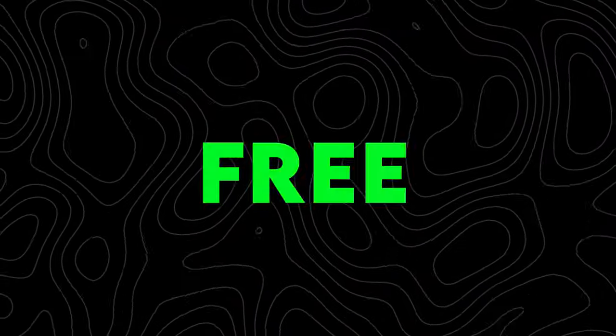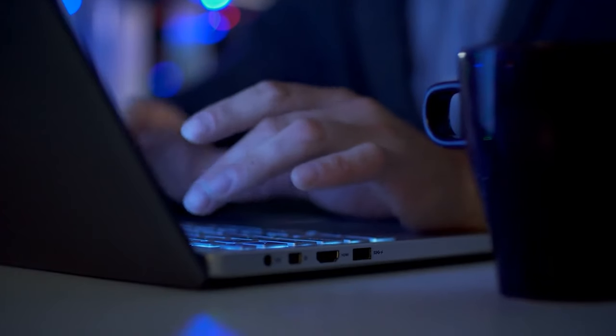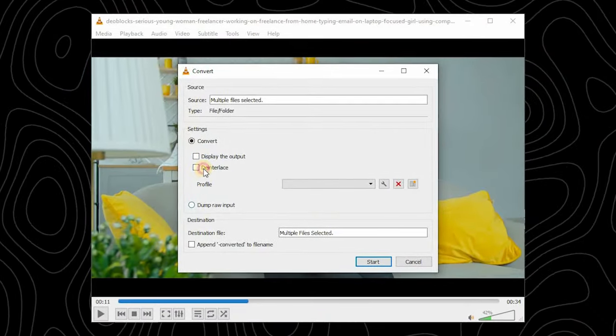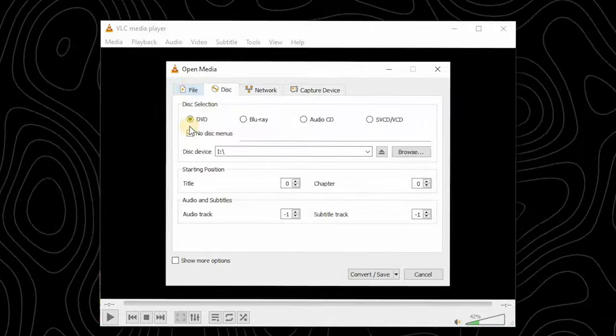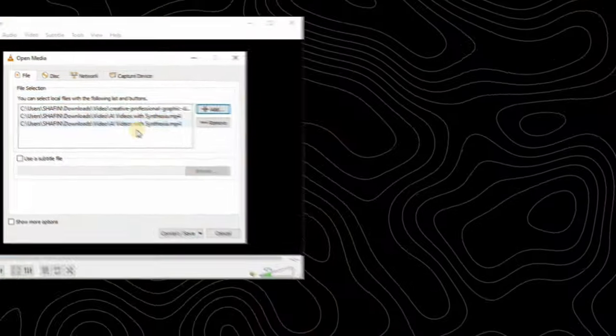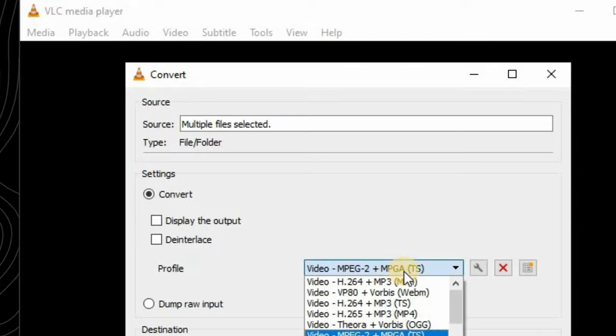Pros: completely free to use and works on all platforms. Deinterlaces videos. Preview the output during conversion. Can also be used to convert audio. Cons: not simple to operate. Limited output format support and presets. Hard to process AV1, VP9, and ProRes codecs.